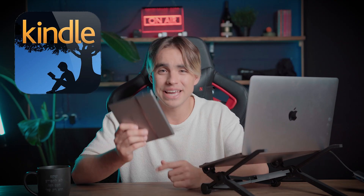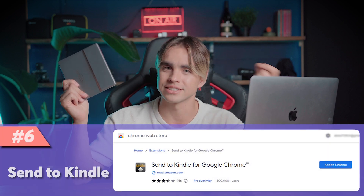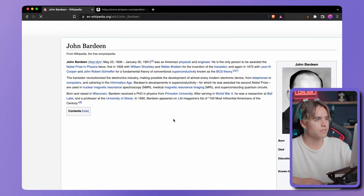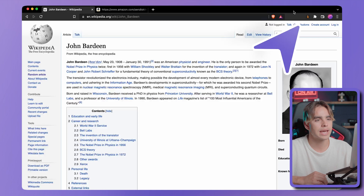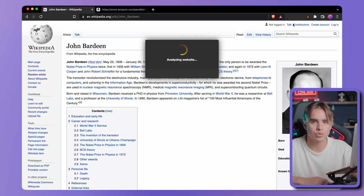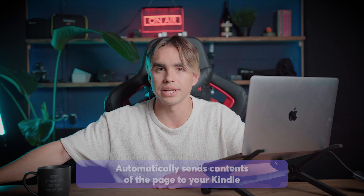Kindle is actually amazing, and I love reading on my Kindle the stuff I don't want to read in the moment. The Send to Kindle extension lets you send an article to your device with one click. All you need to do is open the page you want to save, click 'Save to Kindle' or use a shortcut, and it will automatically send the contents of that page to your Kindle, available in a couple of minutes.